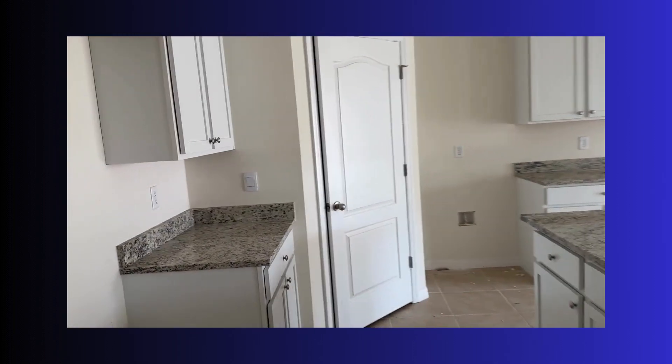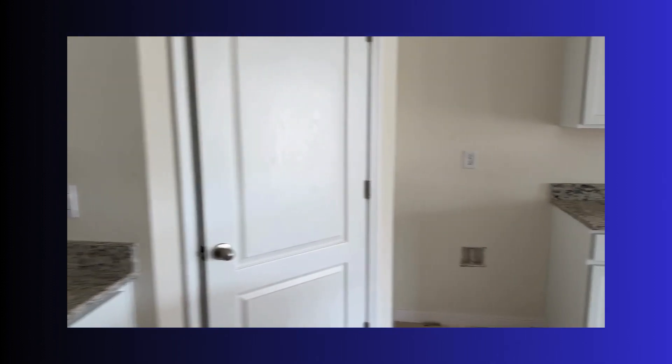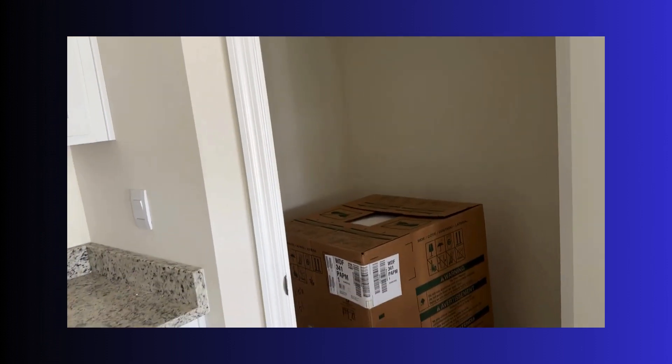Beautiful kitchen. All the appliances are going to be here — they're all going to be stainless. Really nice pantry; they're going to have racks in there and stuff.